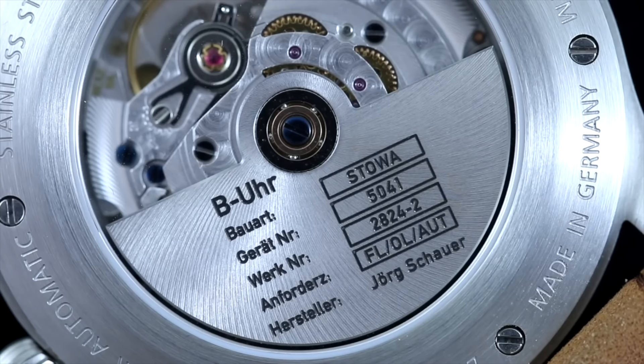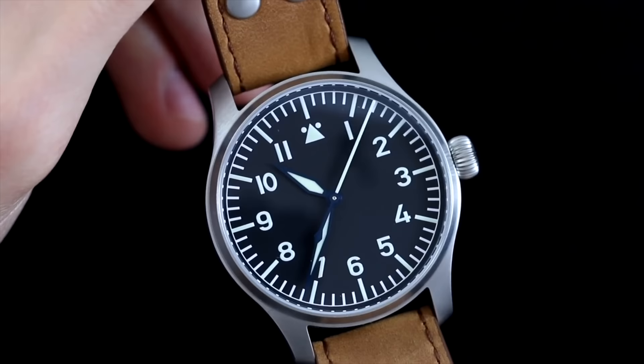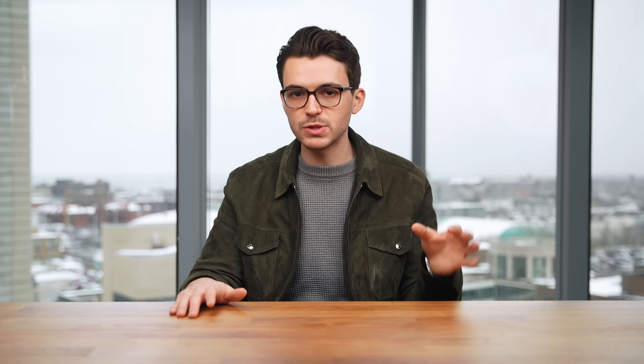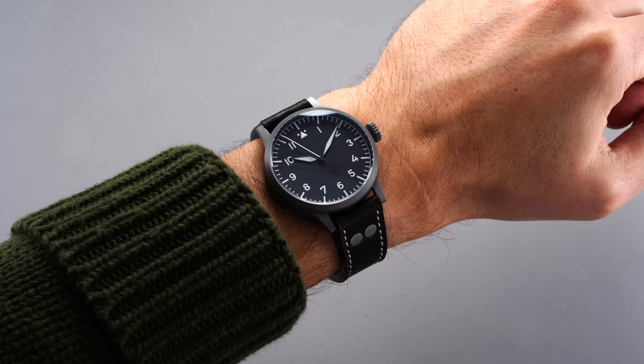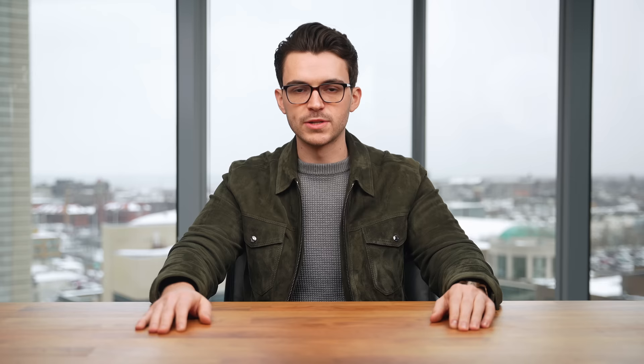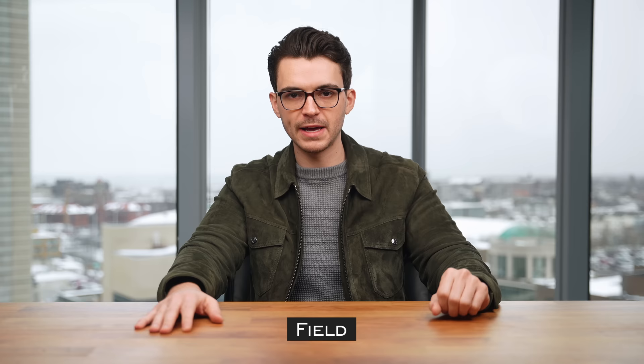With the Stova Flieger Classic you have optionality: do you want the logo or not, hand-winding versus automatic movement — there's some flexibility on their site. The other flieger to look at is Laco, which I think is right head-to-head with Stova. At a thousand dollars, look at the Heidelberg — this is where you get into their Swiss-made calibers. It's a Type A style dial, wearable case, and a no-nonsense flieger watch from a brand with almost 100 years of history making watches in Germany.